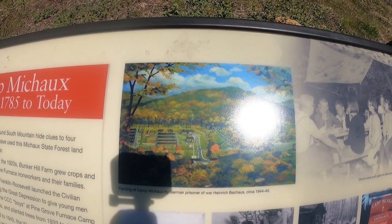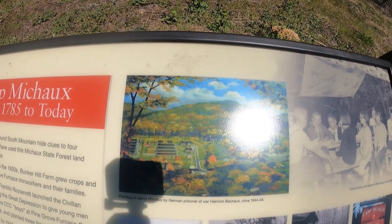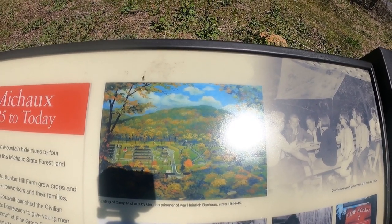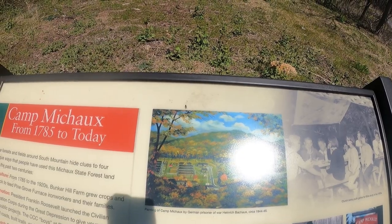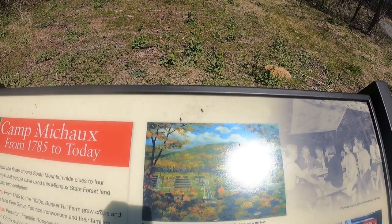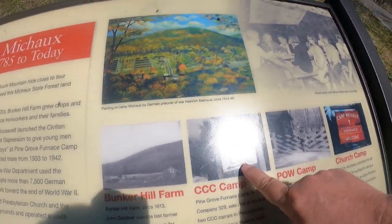It later turned into a church camp for youth. Today it's just history and habitat — they no longer use it as a camp or anything else. But public access to the secret interrogation facility was blocked by a fence around the camping gates on the public road. There are some more pictures of it.